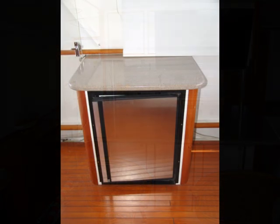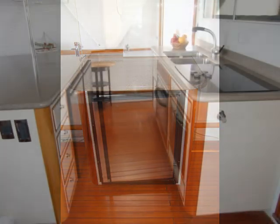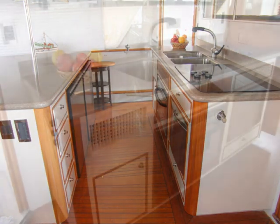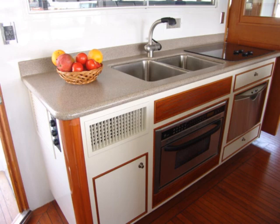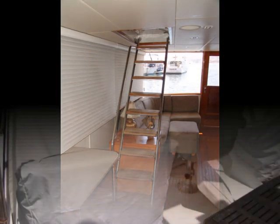There's a smaller fridge over to the side, along with a second refrigerator, freezer, dishwasher, and microwave stove. Really nice galley countertops. On the starboard side you'll see the stairway that leads up to the bridge. Let's go up there and take a look.